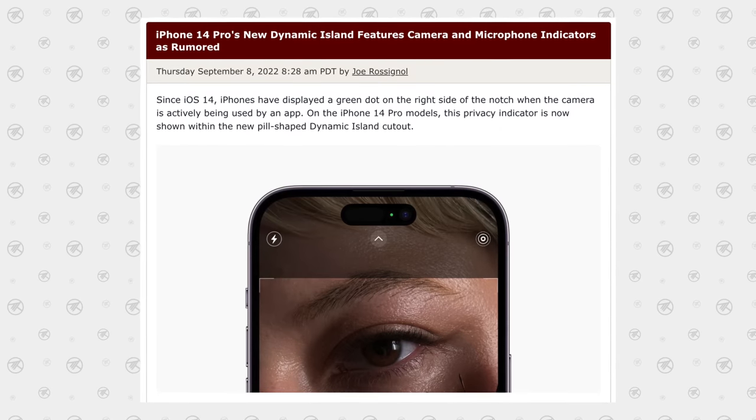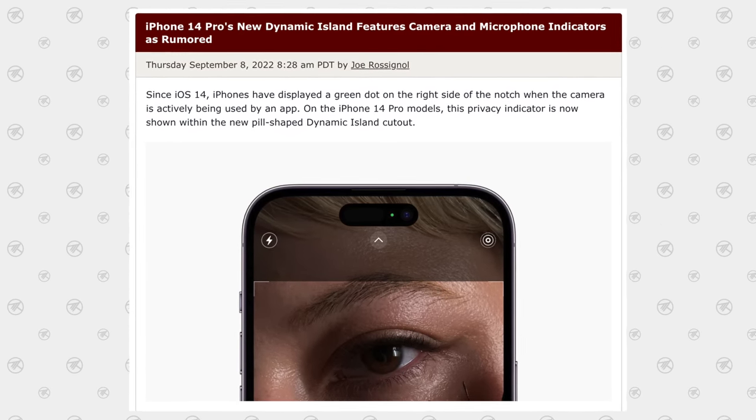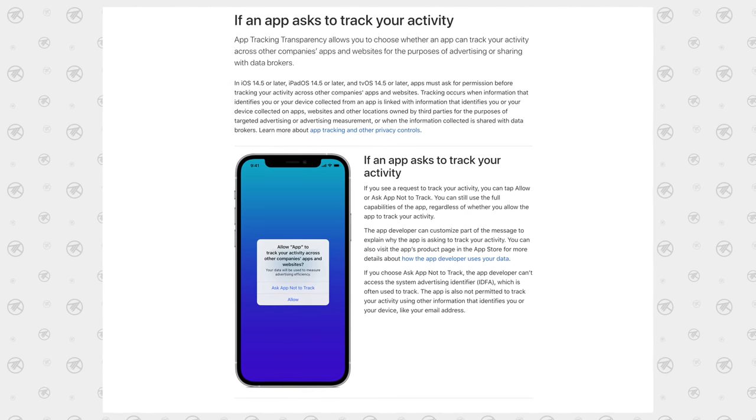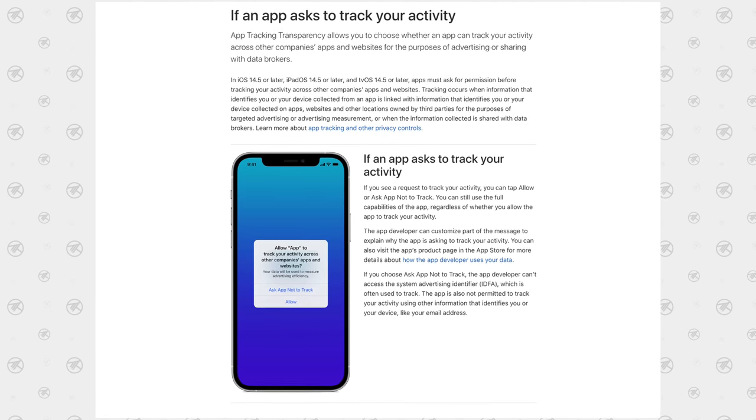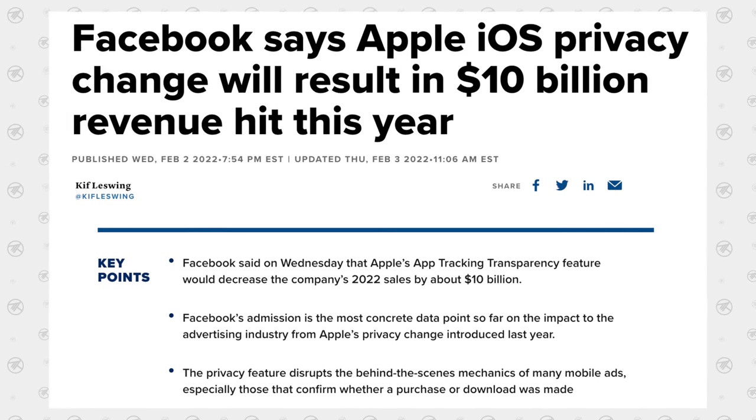Even better, the dynamic island features Apple's camera and microphone privacy indicators, letting people know that something is currently recording or using them — which is the cherry on top of Apple's push for privacy, like when they added the Do Not Track While Browsing feature, which killed Facebook's ad business, and that's something that Android phones simply can't offer.